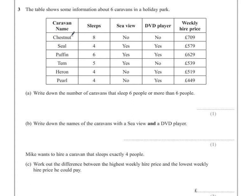I'm going to circle or highlight which ones have more than 6 people. The Chestnut one sleeps more than 6. Seal doesn't. Puffin does. So how many caravans sleep 6 or more people? That's only 2.